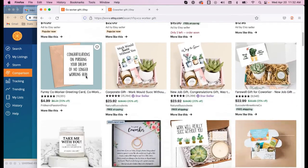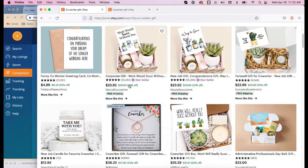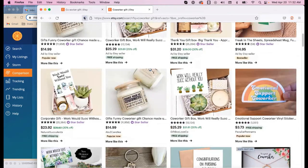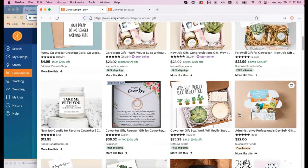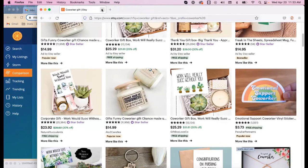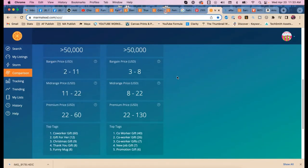Looking at co-worker gift results: 'funny co-worker greeting card,' 'corporate gift,' 'new job gift,' 'farewell gift' — there are a lot of good gift-related terms in here. 'Co-worker' with a hyphen versus 'co-worker' show as two different searches — that is insane. Etsy search is just not smart. I feel like we could really help that mug with these keywords.